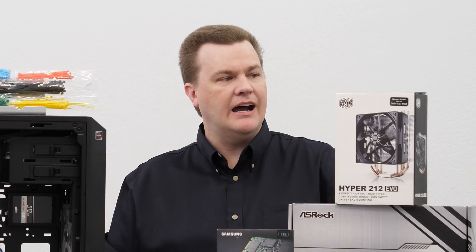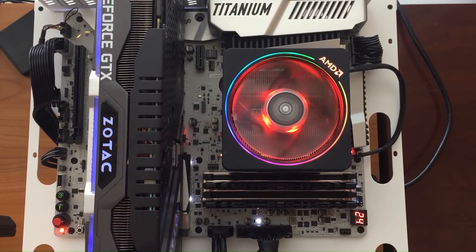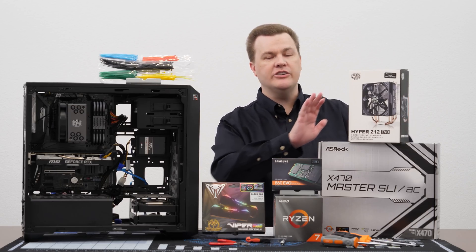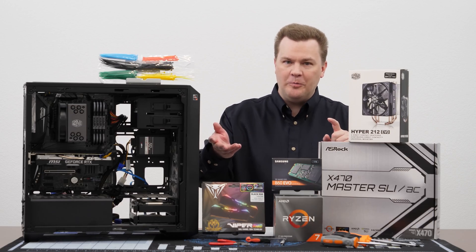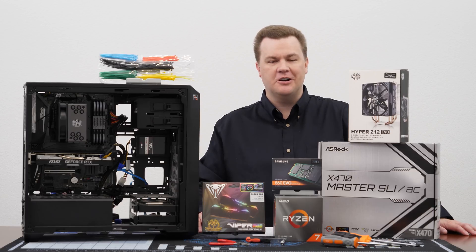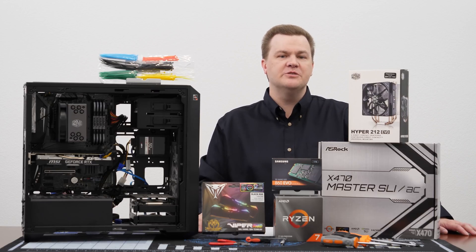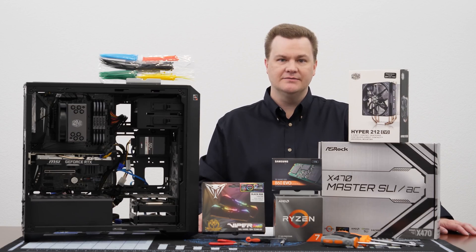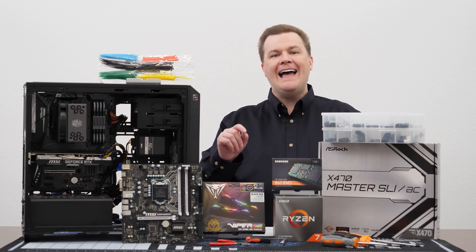If you order the AM4 kit at the time you're ordering the rest of your hardware, it's not a big deal — you can keep using your cooler and that's a pretty good value. Otherwise you might be sitting there going 'I don't have mounting hardware, oh no.' You could use the Wraith Prism RGB cooler that comes with the Ryzen 7 3700X, but the Hyper 212 EVO or Black are quieter and frankly more effective coolers than the Wraith Prism, even though they aren't RGB.